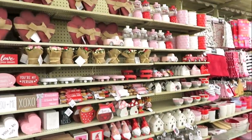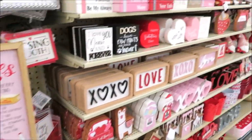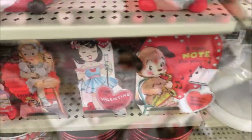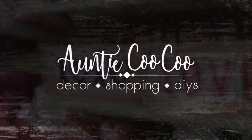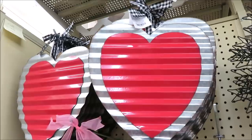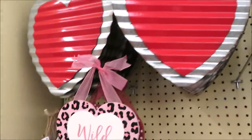Hi friends, I'm at Hobby Lobby where Valentine's Day has arrived, so you know what that means — let's go shopping! These are $7.99; they've had these before. They've also had this before for $9.99, it's really pretty.